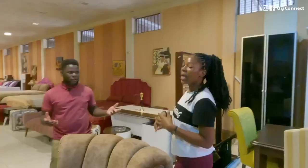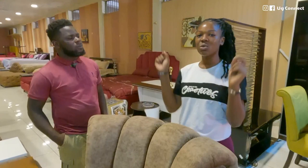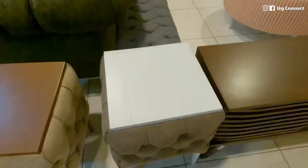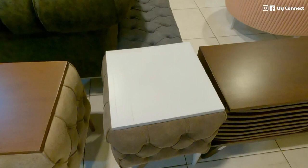We have sofas, beds, we make kitchens, door frames, and different types of wooden furniture. You can also customize a kitchen design. We have limited display space, so we leave room for customization. When you go to our Facebook page you will find everything we have ever made. These are side tables — they can also act as a centerpiece if you have a small living room.